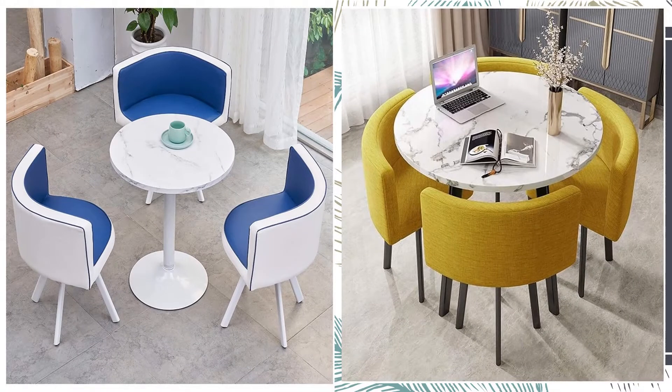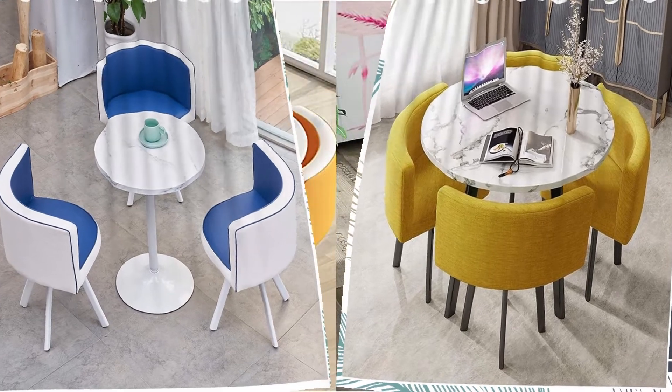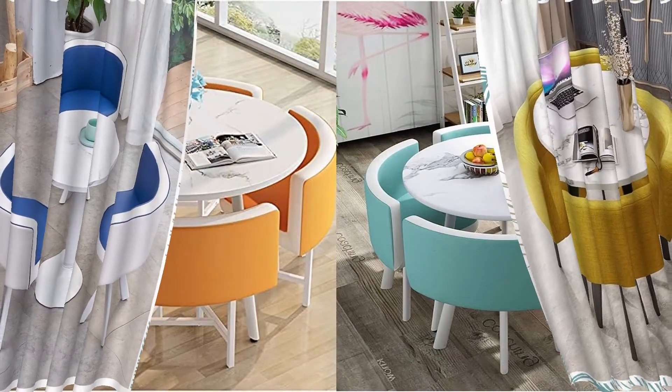A round table. Curved shapes fit better in small spaces because you avoid awkward corners. The ideal diameter is 90 cm.